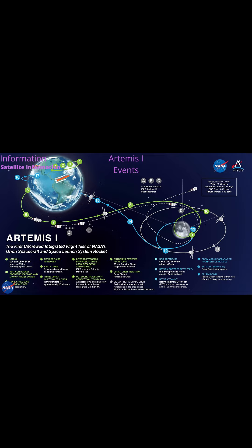Liftoff of Artemis 1, T-Zero, is at 1:07 a.m. on November 16th, 2022. All events will be on November 16th, 2022 unless stated otherwise. Solid Rocket Booster Separation at T-Plus 2 minutes 12 seconds, at 1:09:12 a.m.